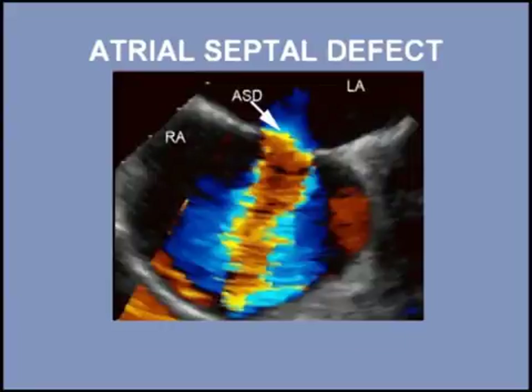Transesophageal echocardiography with color Doppler allows visualization of the shunt across the septal defect.